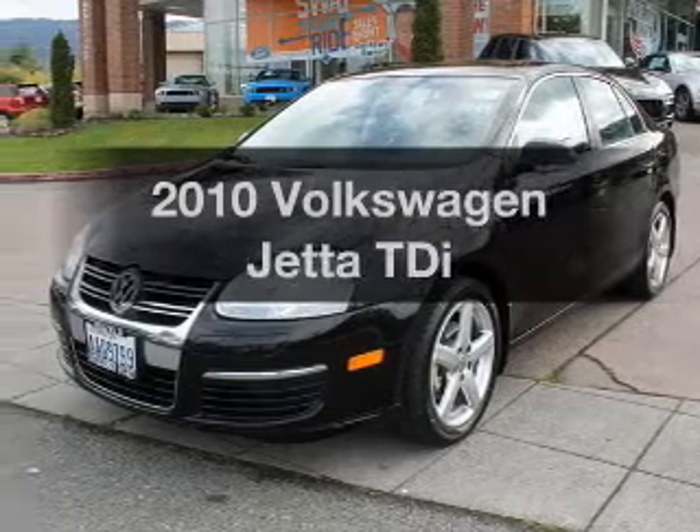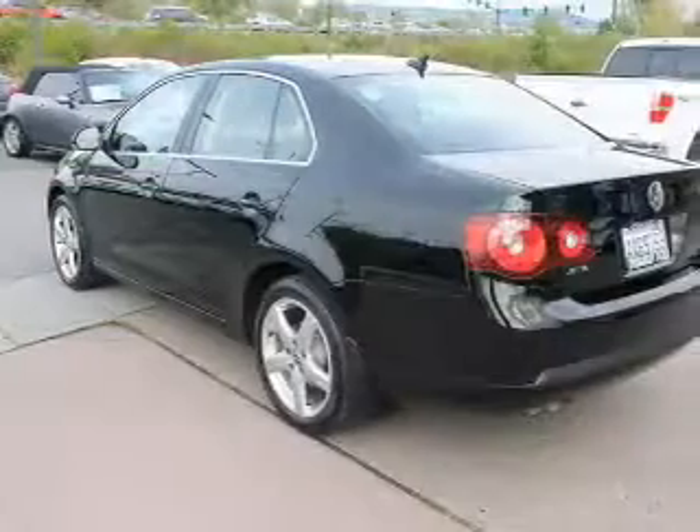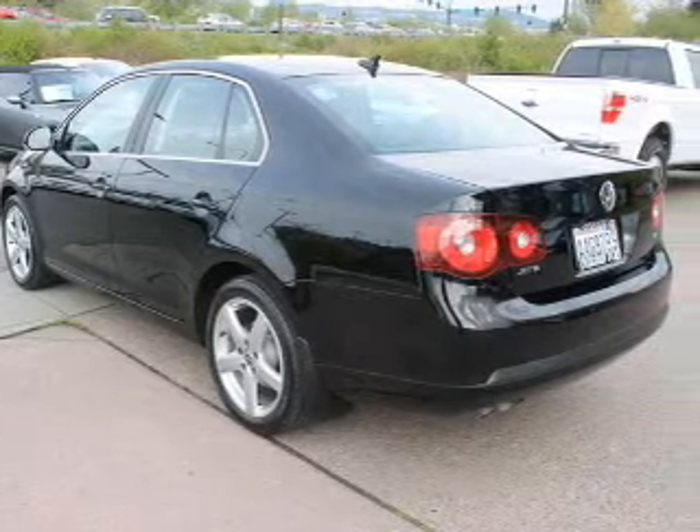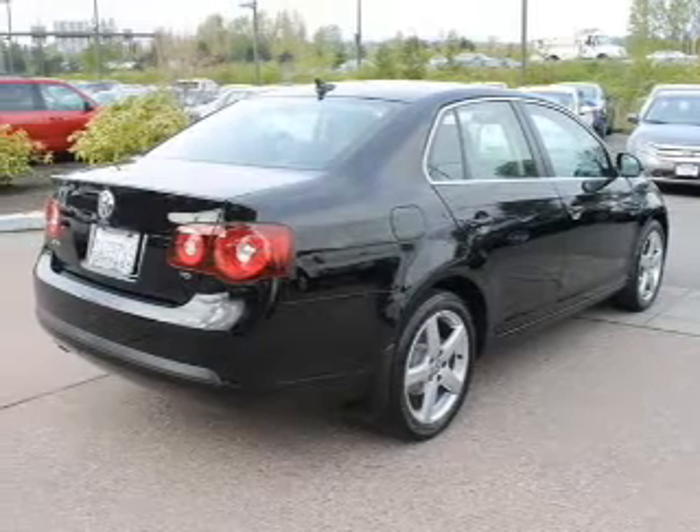Presenting the 2010 Volkswagen Jetta. If you're looking for a first-rate auto, this one could be yours today. With an efficient four-cylinder engine, the powertrain includes front wheel drive that responds smoothly to its automatic transmission.